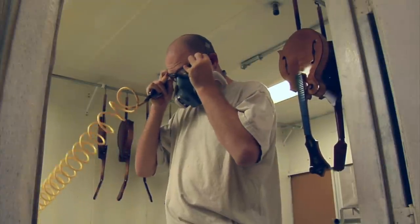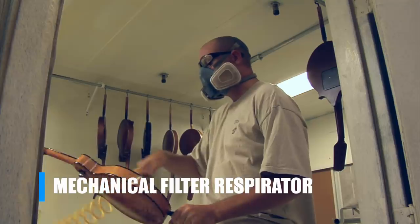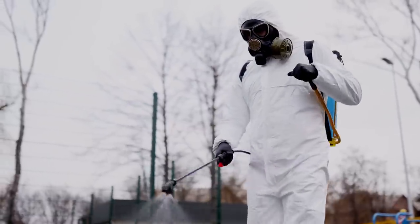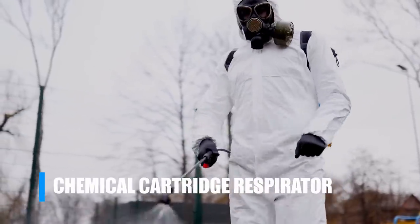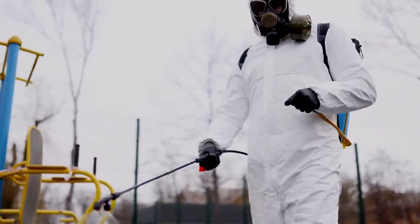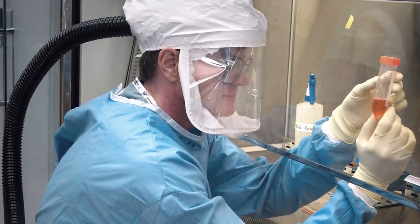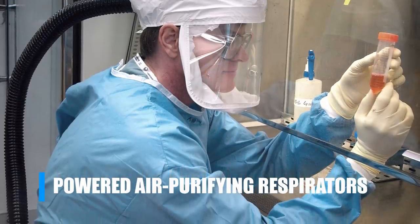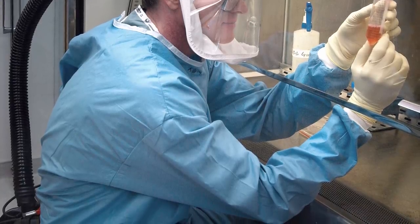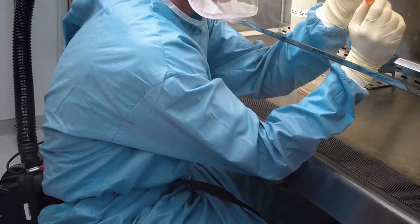N95 respirators are part of a class of respiratory protection devices known as mechanical filter respirators. These mechanically stop particles from reaching the wearer's nose and mouth. Another form of respiratory protection is the chemical cartridge respirator. These are specifically designed to chemically remove harmful volatile organic compounds and other vapors from the breathing air. Both classes of respirators are available in powered configurations, known as powered air purifying respirators. These devices use battery powered blowers to force air through either a chemical or mechanical filter, allowing for the use of more aggressive filtration. The filter type in these systems must be matched to the contaminants.